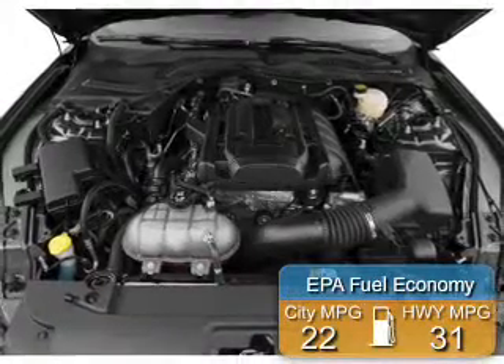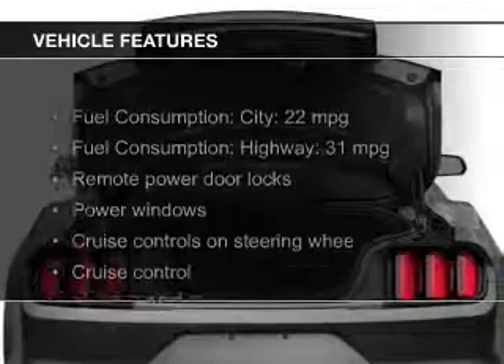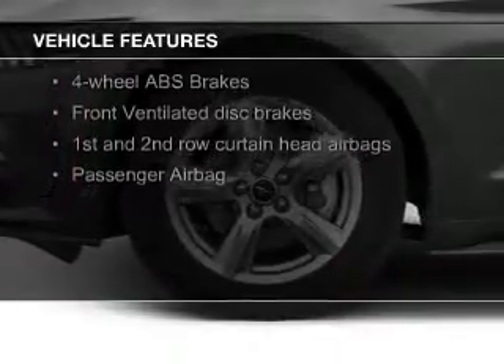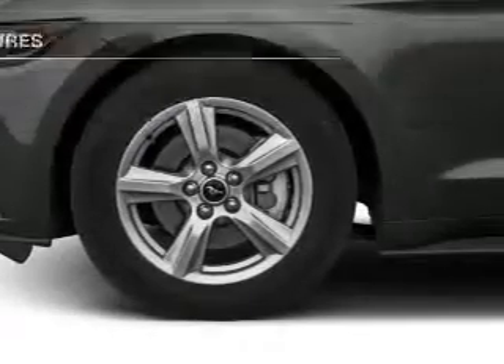Great fuel efficiency saves you money by requiring fewer trips to the gas station. The features include a turbocharger, electric trunk, Bluetooth connectivity, Sirius XM satellite radio, and digital audio input.